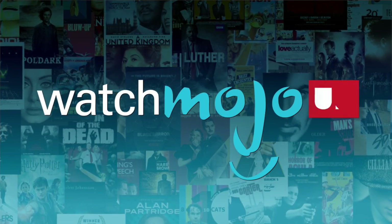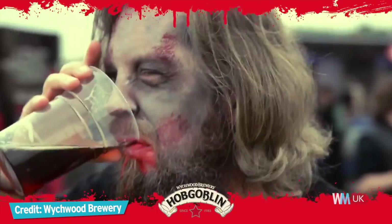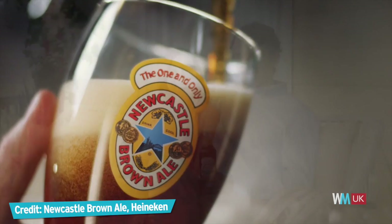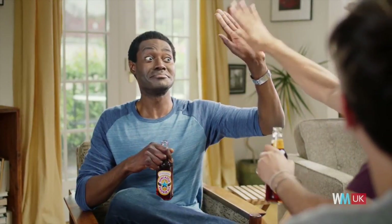Sometimes, only a beer can truly quench your thirst. Welcome to WatchMojo UK, and today we're counting down our picks for the top ten British beers you need to try. For this list, we're taking a look at a combination of the best and most popular amber nectar produced in Britain.